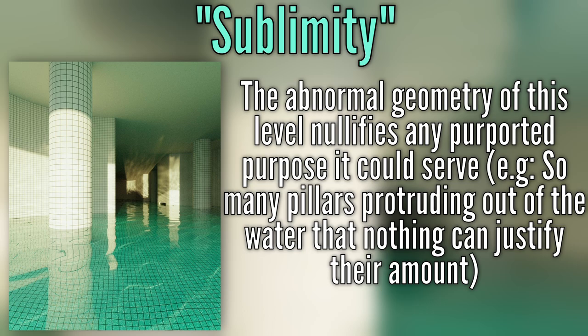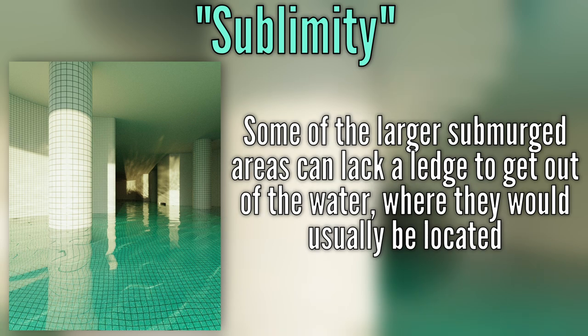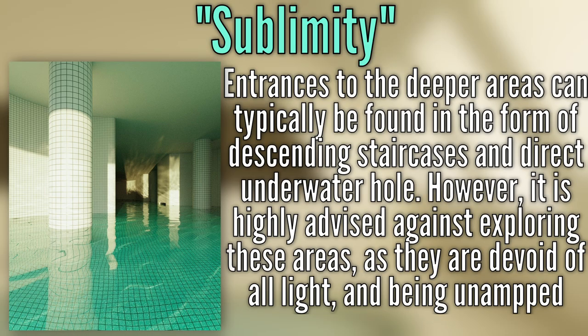For example, pillars can protrude out of the water in certain areas, much too large in quantity to justify their amount. Larger submerged areas may lack a ledge to climb out of the water where they are usually located.